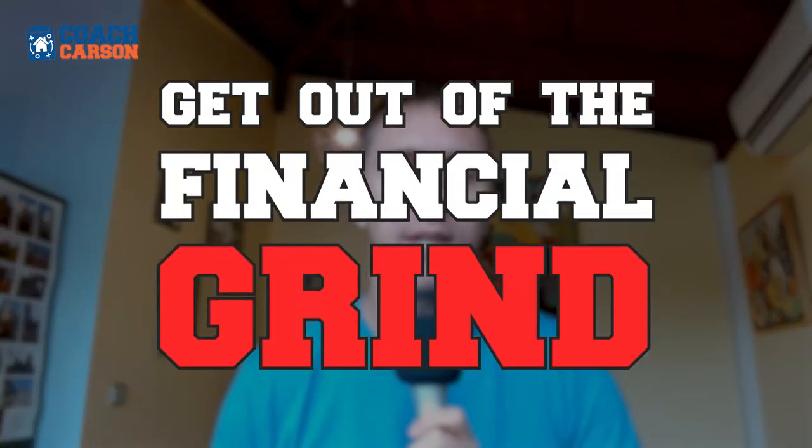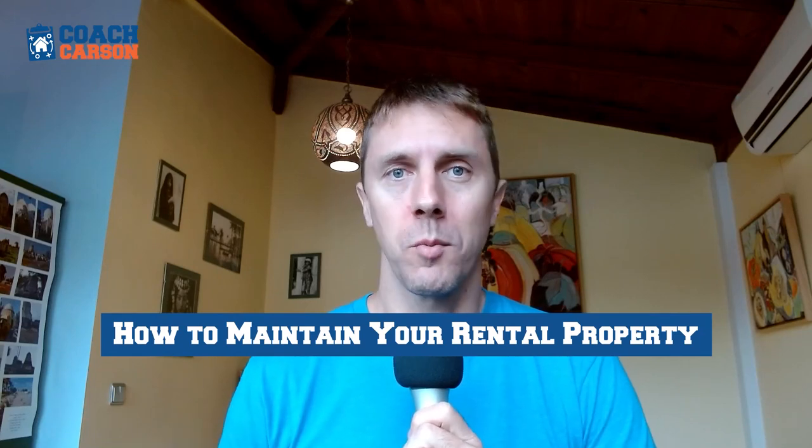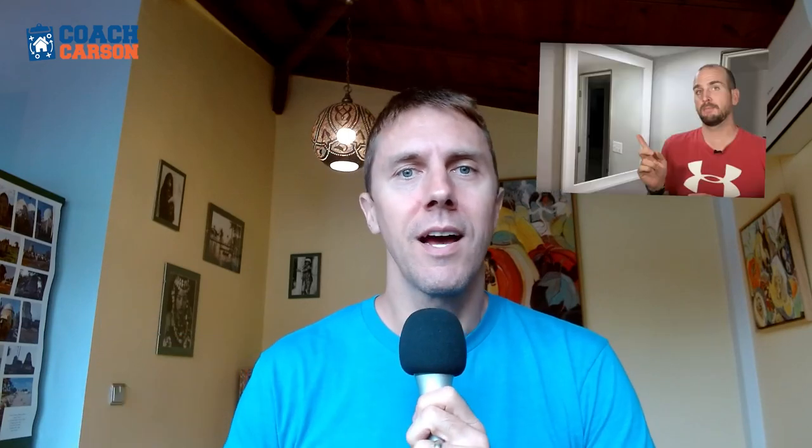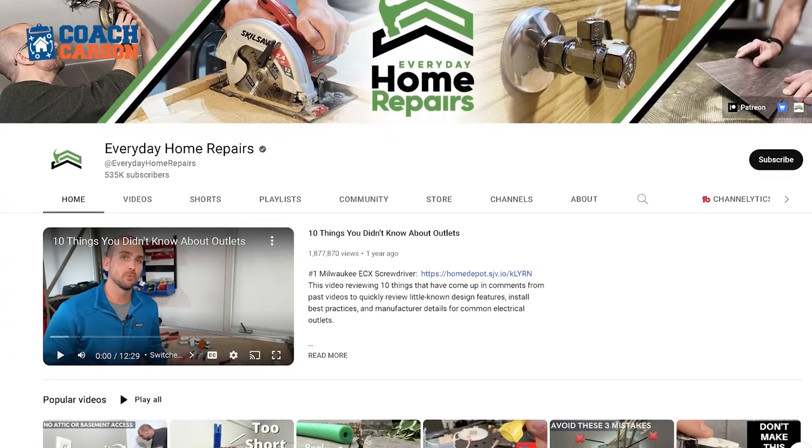Welcome to the Real Estate and Financial Independence Podcast. I'm your host, Chad Carson — you can also call me Coach — and this is a show about helping you get out of the financial grind so you can do more of what matters. The title of today's episode is How to Maintain Your Rental Property, an interview with Scott Dixon. He's a YouTuber at Everyday Home Repairs, with millions of views and over 500,000 subscribers, making videos about how to do repairs on your house.